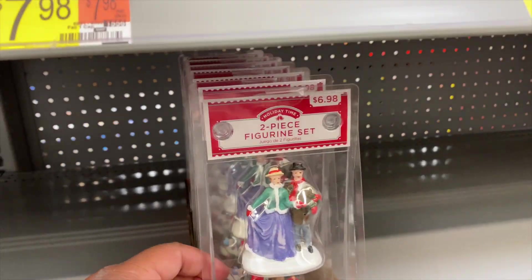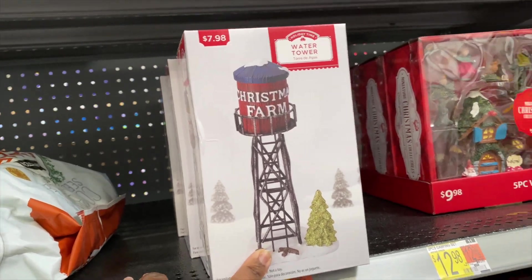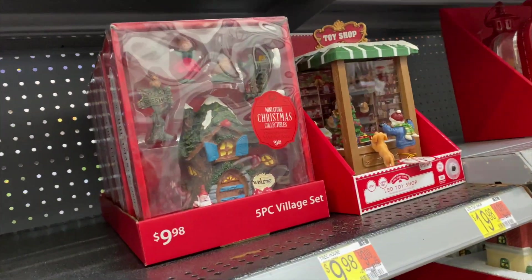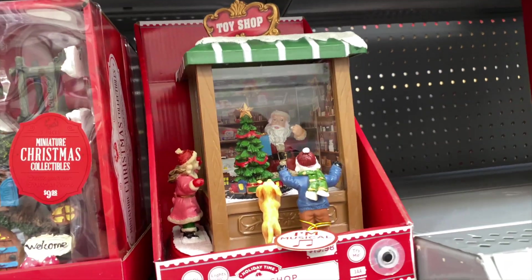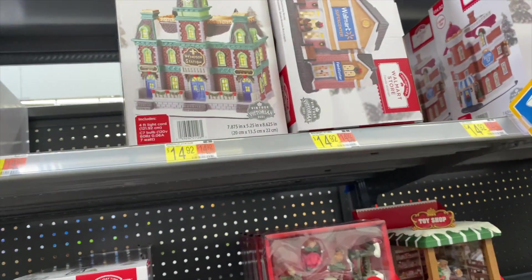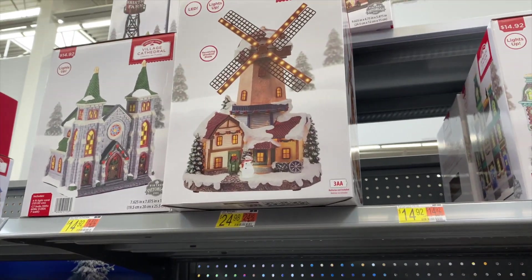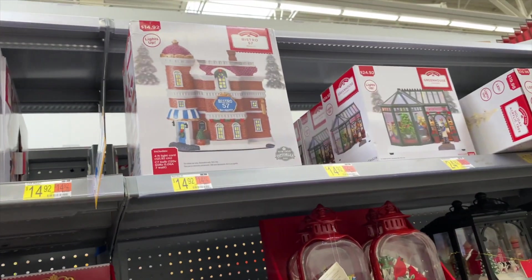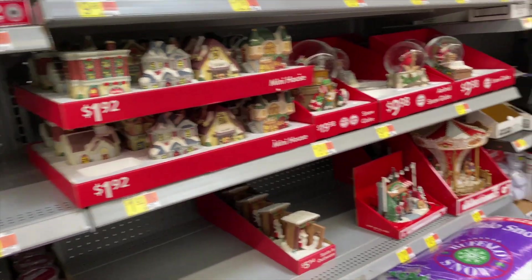Look at the figurines - this is a Christmas farm water tower. Oh my god, look at the little boy looking at Santa in the toy shop, I love that, that is so cute. The Walmart Supercenter one is $14.92. I love that - and the bistro. Y'all this is so cute, oh look at the carousel, I love that too.